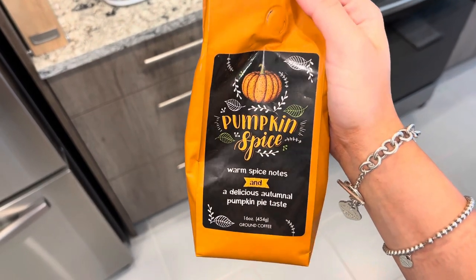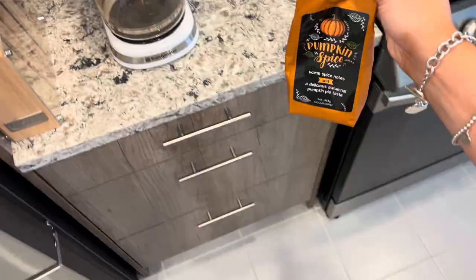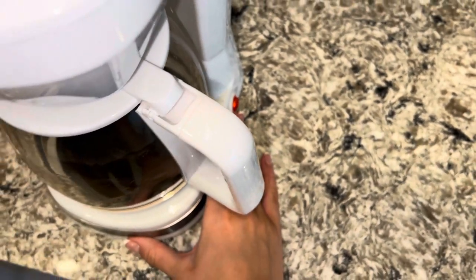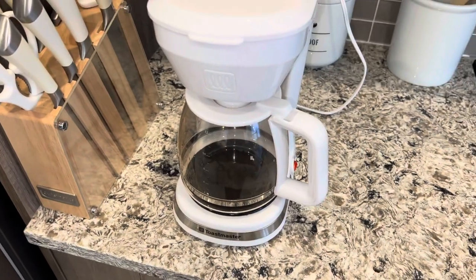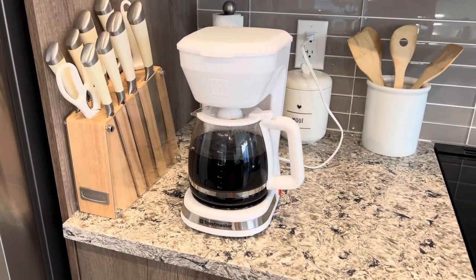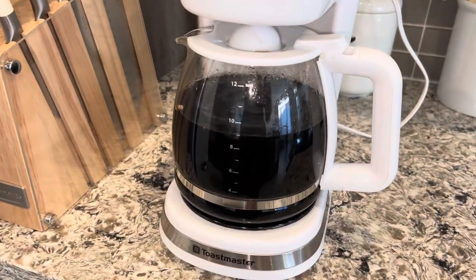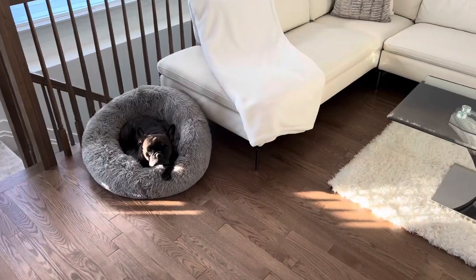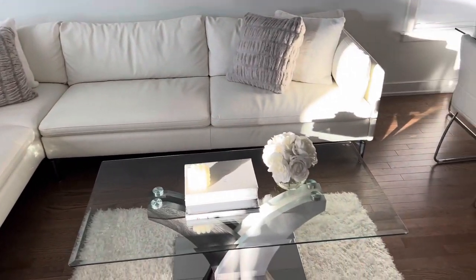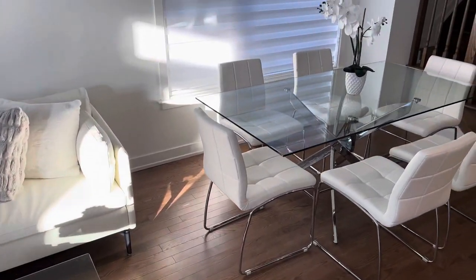So the first thing I did this morning was make my pumpkin spice coffee. You guys know how obsessed I am with coffee, so coffee to me is a must every morning. One of the reasons as to why I love coffee so much is because it makes my entire house smell like Starbucks and I love it.